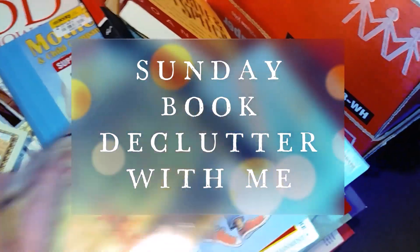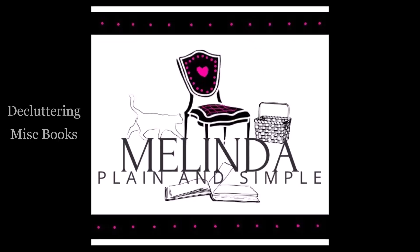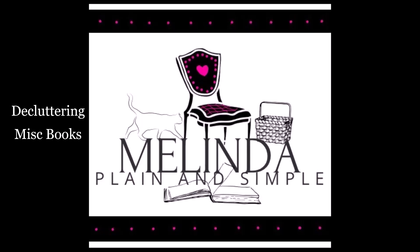I don't need any of these books. Hi guys, welcome to my channel. I'm Melinda, plain and simple.